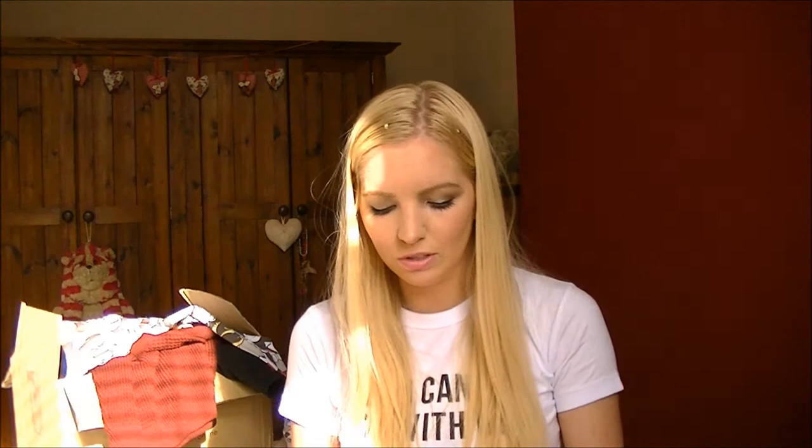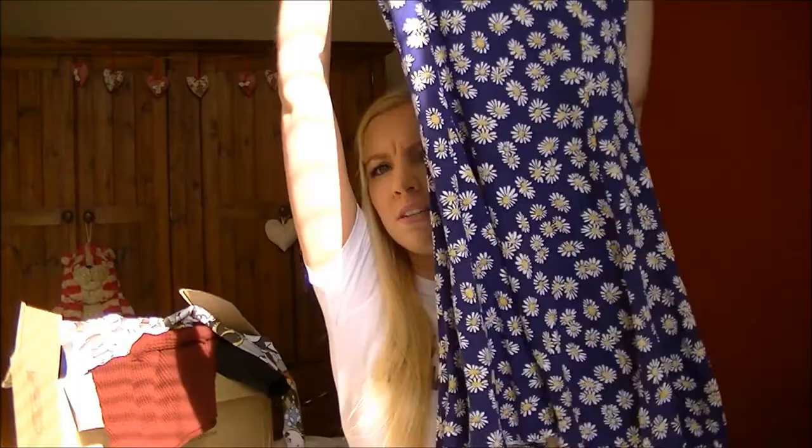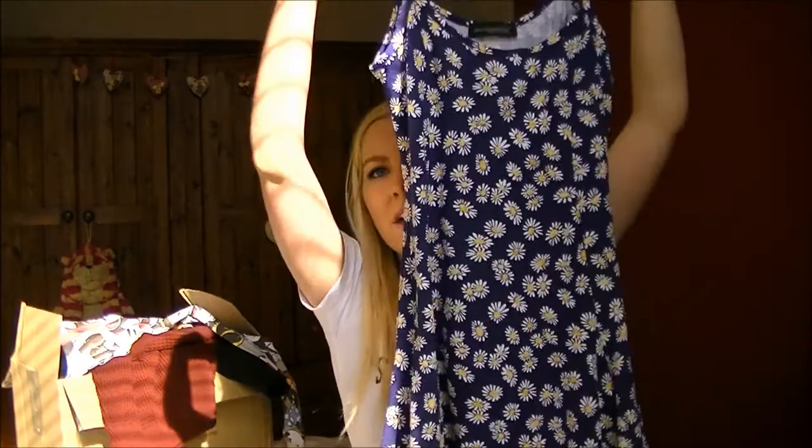Continuing with my Missguided order, I also got this dress which I wore on holiday. It's just a daisy print dress - I think it was only about £8, a really good bargain. It's one of those ones that kicks out and flares, not really tight fitted - just got all this material that flows really pretty. It's dark blue with daisies all over it. I don't really like changing my whole wardrobe to bright holiday colours - I like to still stay me, and this dress is still very me.